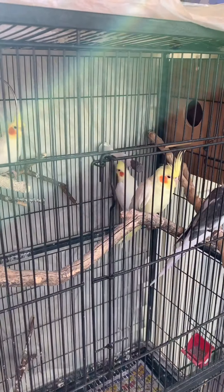I have a pair of lutinos and then a lutino with a white face, and they've bred for me like five times. The chicks always come out white face.